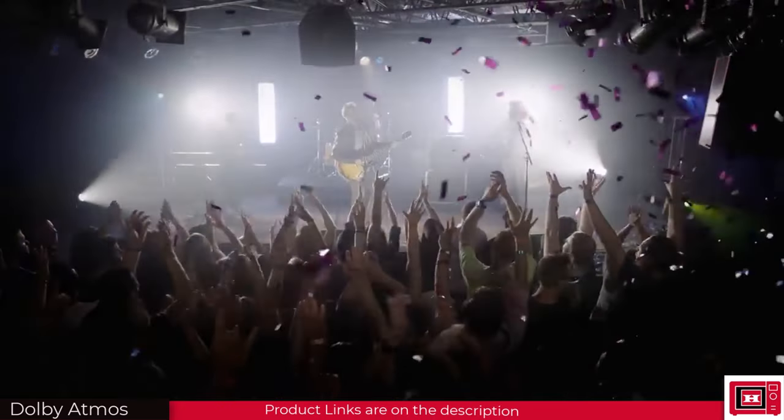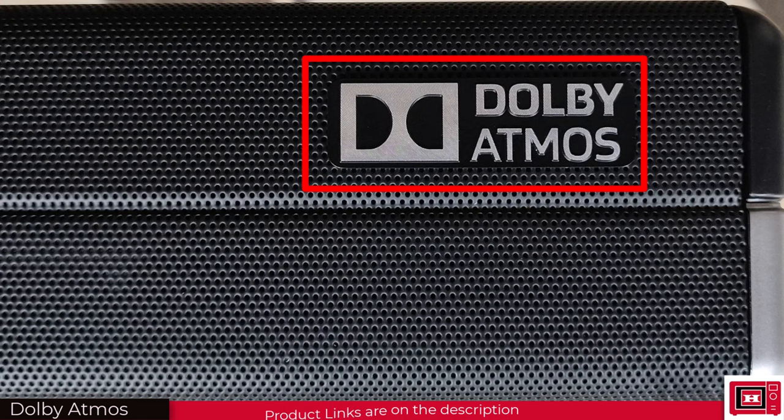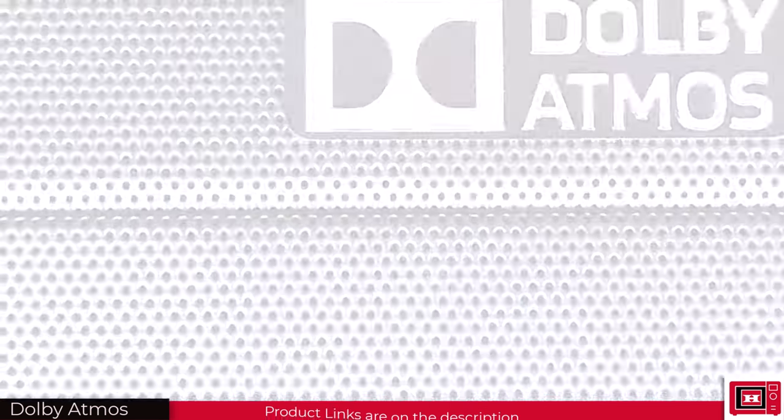Also, if you're looking for a more realistic sound experience, watch out for the Dolby Atmos logo on your next device. Here's a brief demo of what to expect.